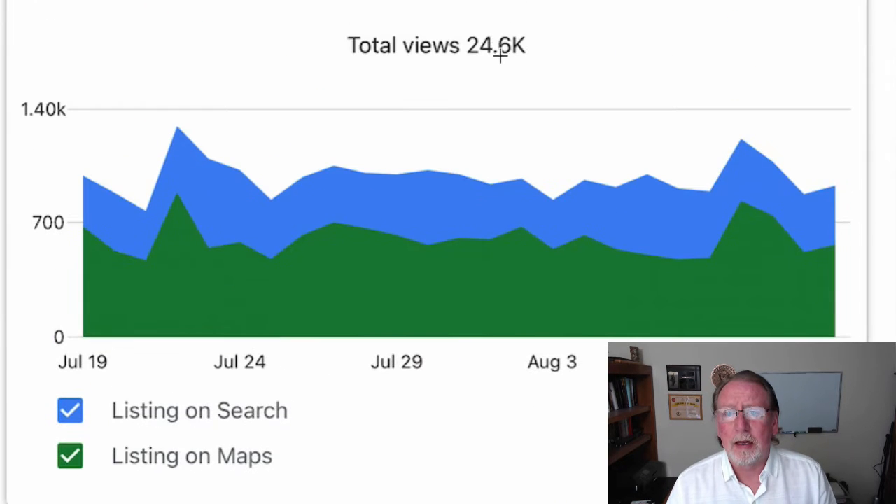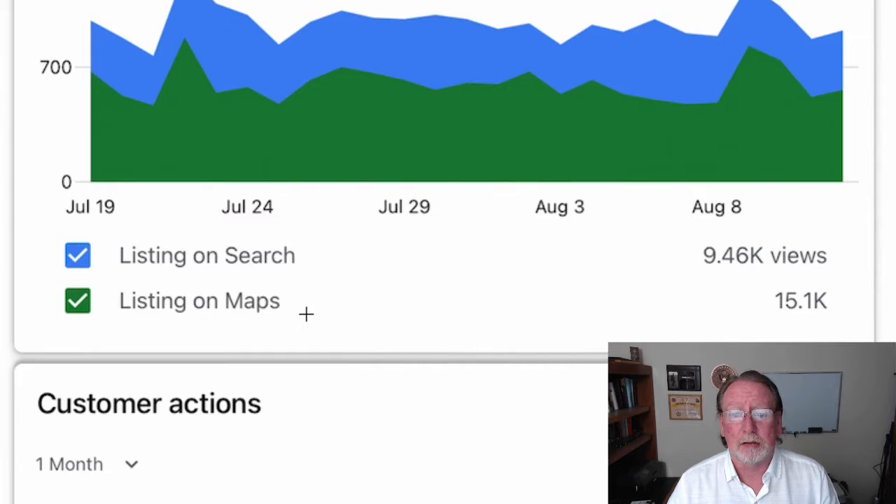You can see over the past 30 days they had 24,600 views, or people finding their company online, and this is all through Google My Business. You can see this is listing on search, listing on maps, and everything that happened.